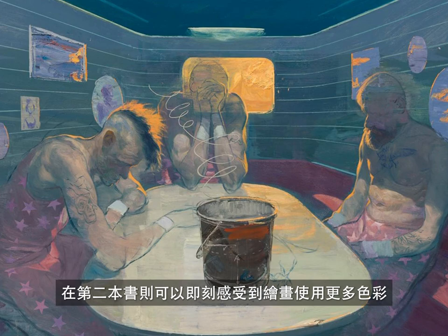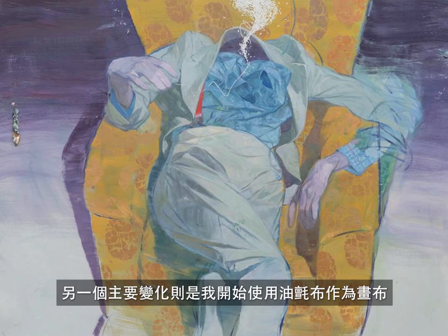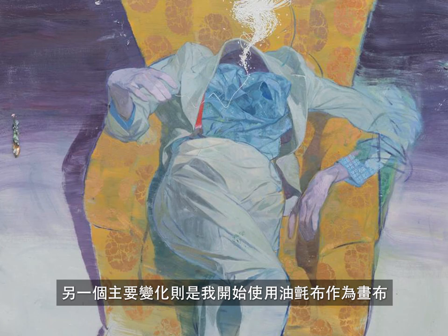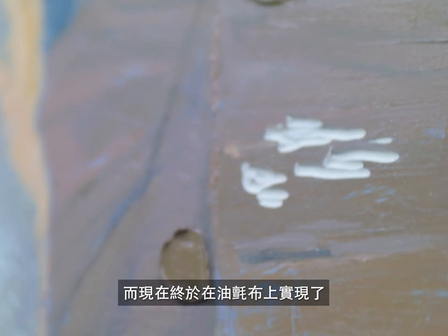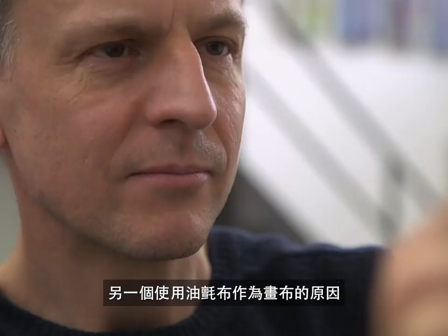Only if you look closer, you can see that they're actually full color — the color is very reduced. In the second book, you instantly notice that there's a lot more color in the paintings. And the second very major change is that from the previous book to this book, I've started using linoleum as a painting ground, and that has changed my approach to painting quite a lot.